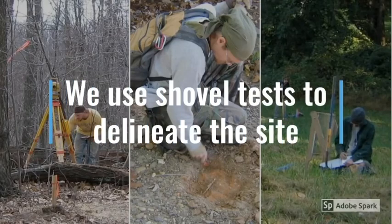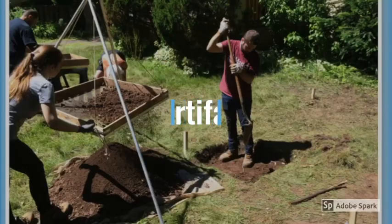We use shovel tests to delineate the size of the archaeological site we just found and to judge next steps. But it's important to point out that we usually don't find anything. Usually, the survey ends with a statement of no further work and your archaeological compliance requirements are complete.